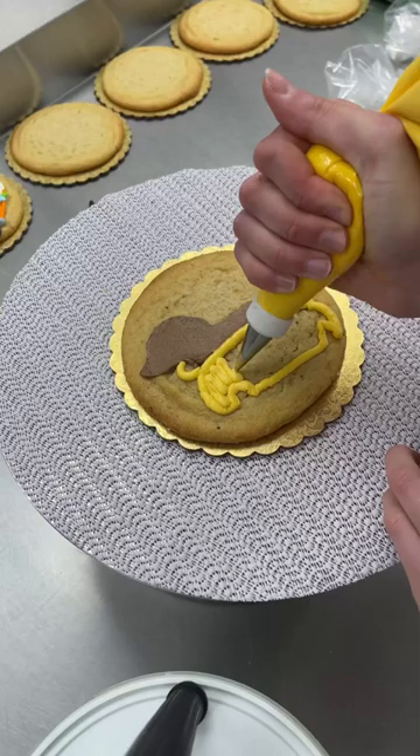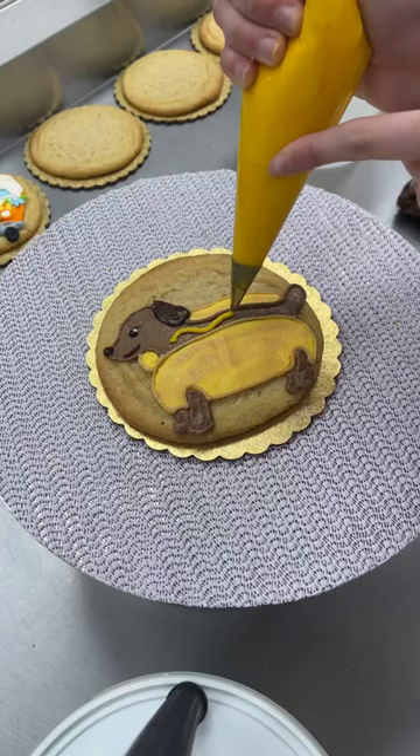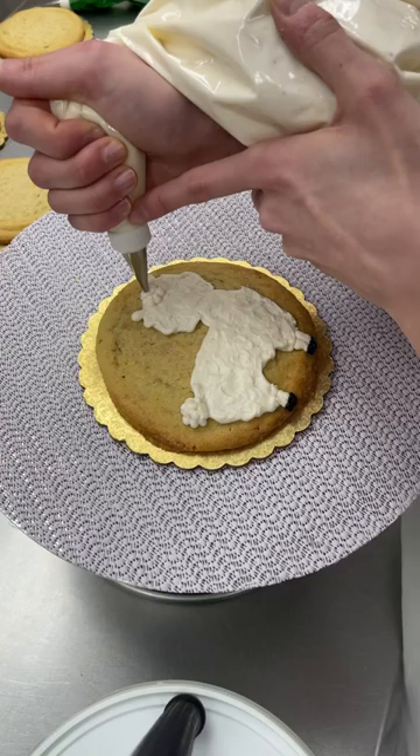This next cookie brings me so much joy. I made a wiener dog in a hot dog costume like they wear on Halloween. I thought this was genius. I need to dress up more animals.